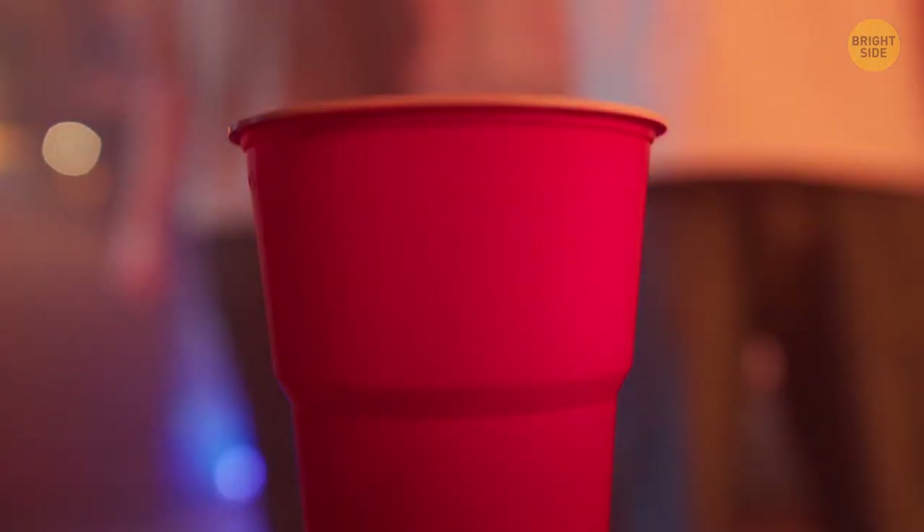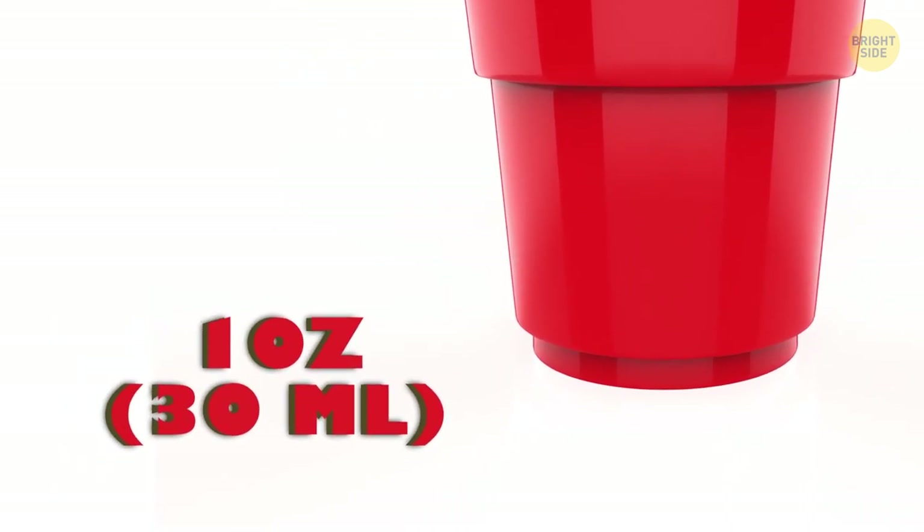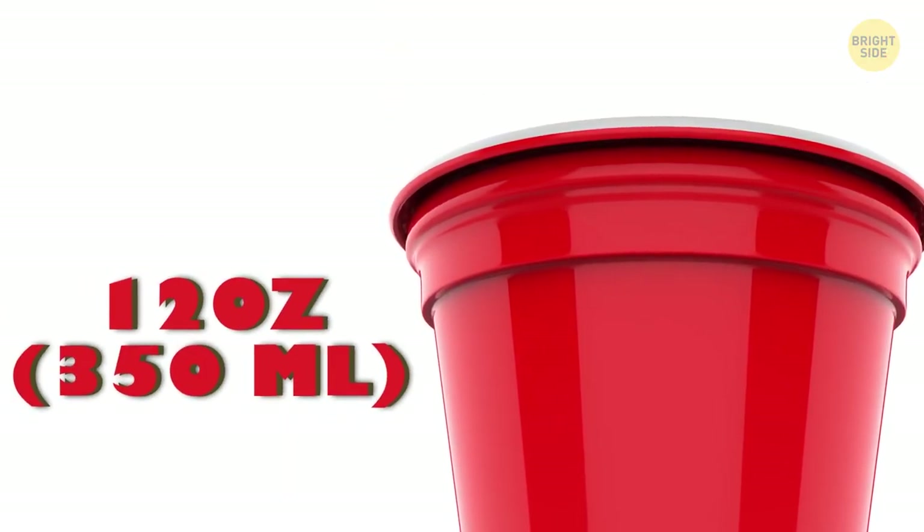Red cups you see at parties can measure liquids. Take a look at the lines: the bottom line equals 1 ounce, the second line equals 5 ounces, and the third line equals 12 ounces.